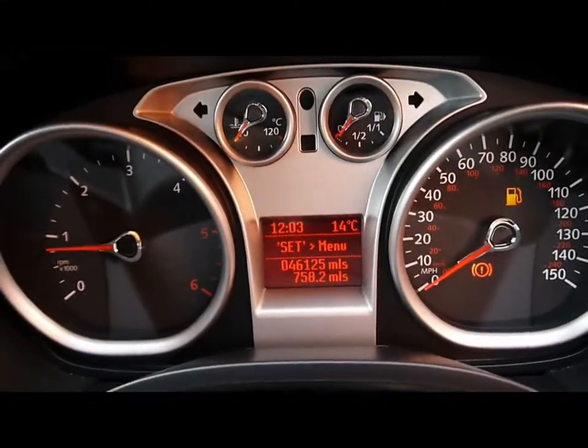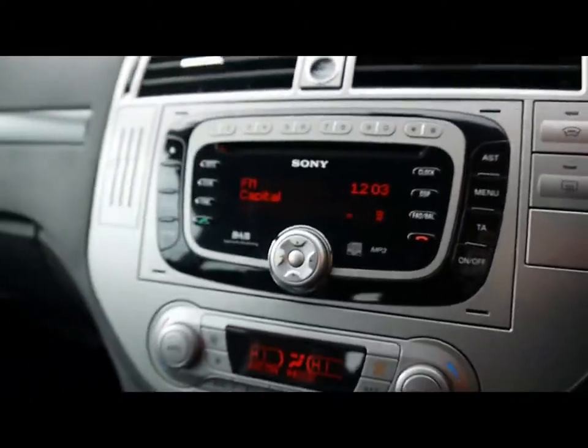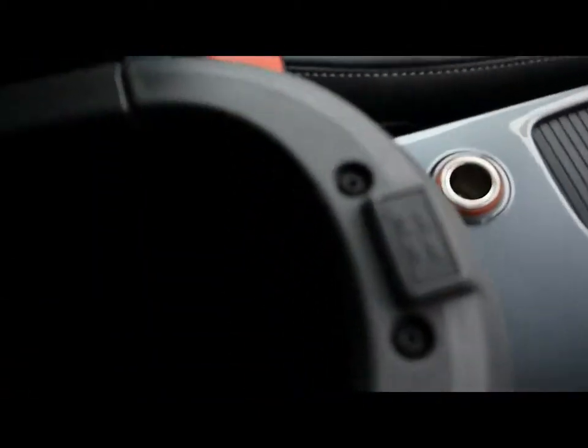The vehicle is currently at 46,000 miles. Engine start/stop button. Ford Quick Clear front windscreen technology. There's a CD player and radio, and there's also an auxiliary input as well.